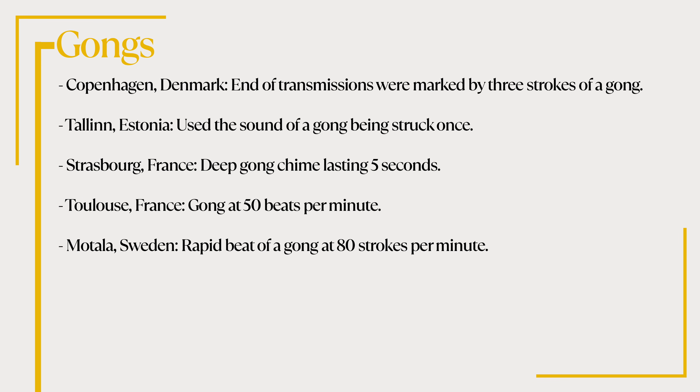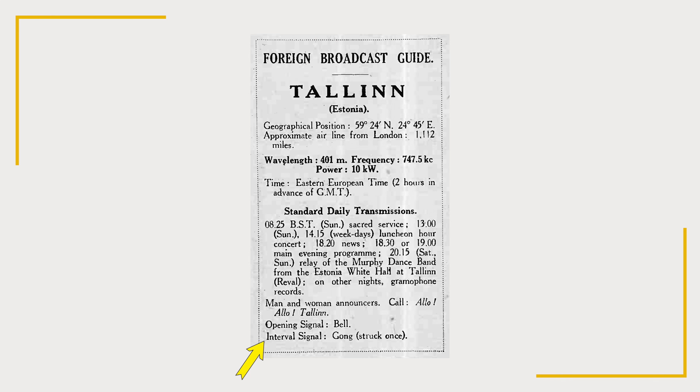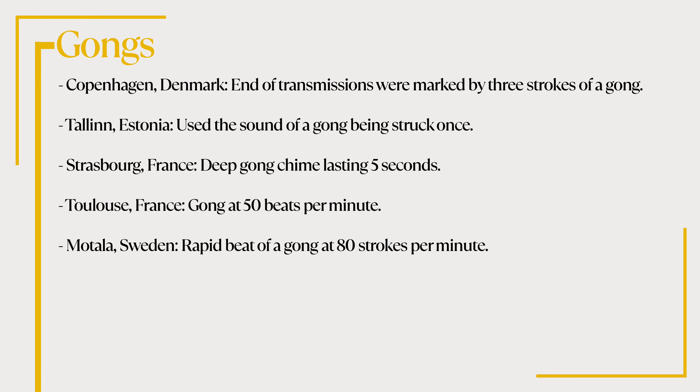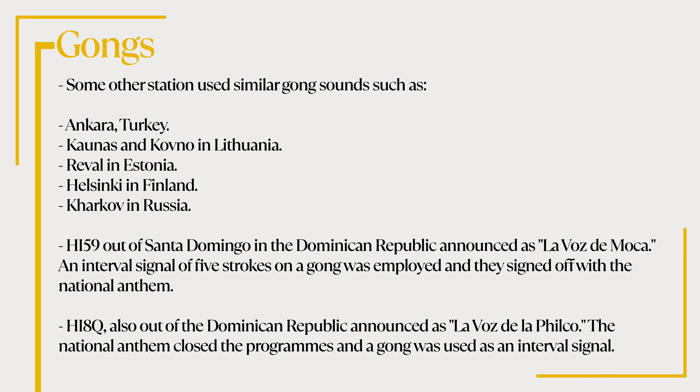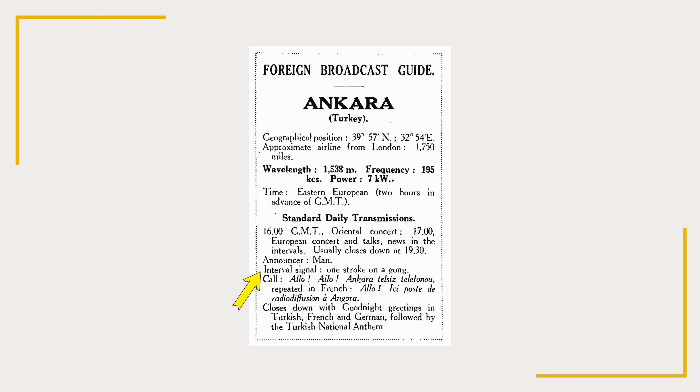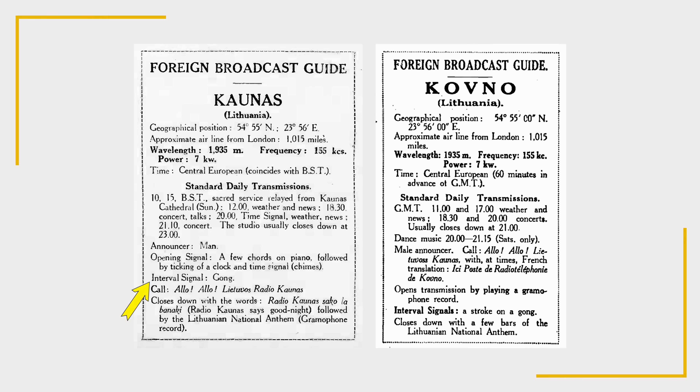The Copenhagen station in Denmark didn't have an interval signal as such, but the end of transmissions were marked by three strokes of a gong. The station in Tallinn, Estonia used the sound of a gong being struck once. In Strasbourg, France, the station used a deep gong chime lasting five seconds. Toulouse in France used a gong at 50 beats per minute. The Metala station in Sweden used the rapid beat of a gong at 80 strokes per minute. Some other stations used similar gong sounds such as Ankara Turkey, Kaunas and Kovno in Lithuania, Reval in Estonia, Helsinki in Finland and Kharkov in Russia. HI-59 out of Santa Domingo in the Dominican Republic announced as Lavoz de Mocha used an interval signal of five strokes on a gong and signed off with the national anthem.